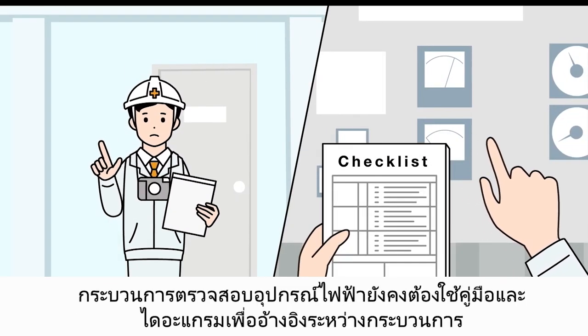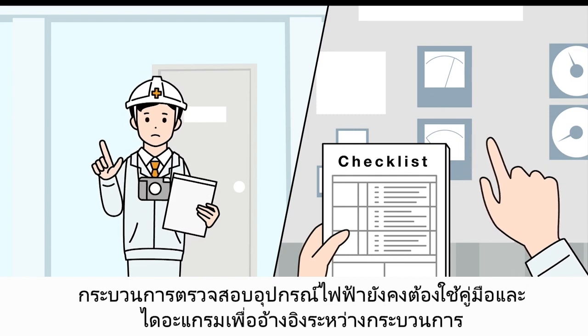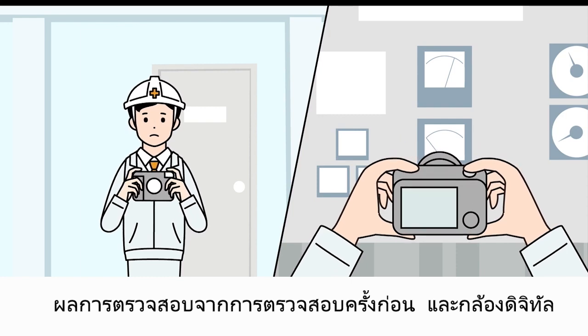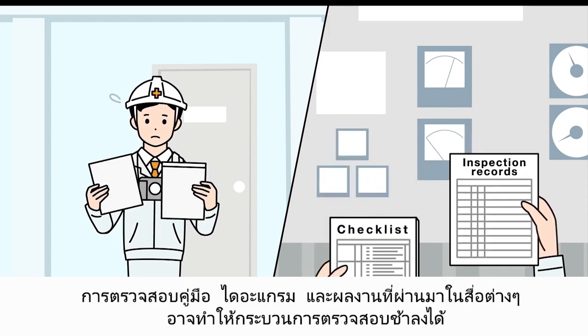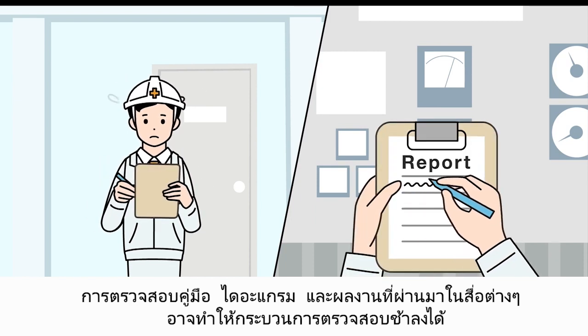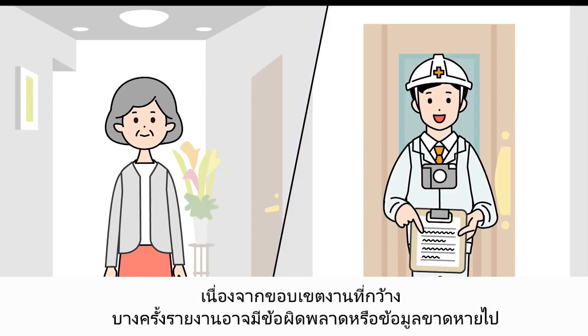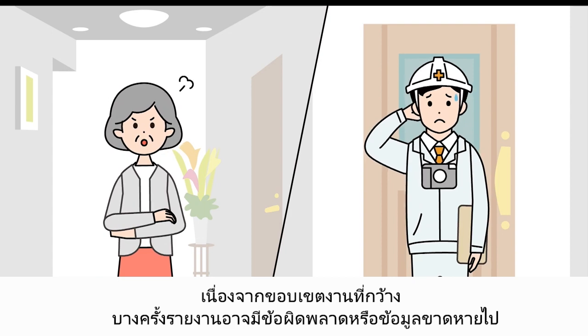The inspection process of electrical equipment still requires manuals to reference during the process, checking results from previous inspections, and a digital camera. It is inefficient to fill in the report while checking manuals and past results. Because of the large scope of work, sometimes reports will have errors or missing information.